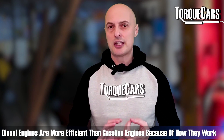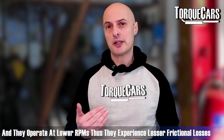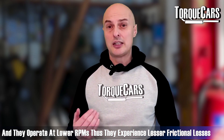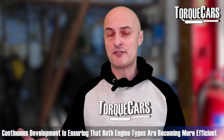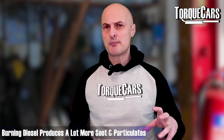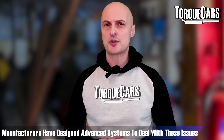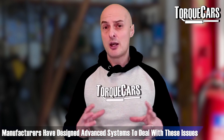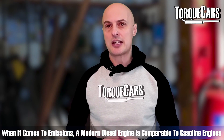Diesel engines are more efficient than gasoline counterparts because of the way they work and the way they burn fuel. They operate at lower RPMs so there are less frictional losses within the engine. The downside of burning diesel is generally more soot and more particulates, but that has been addressed by manufacturers with diesel particulate filters that collect and burn off those components. So emissions-wise, a modern diesel engine is every bit as clean as a gasoline engine.